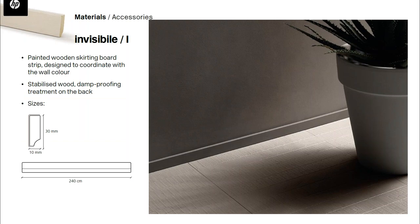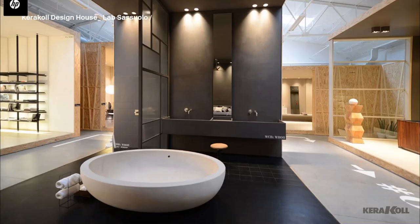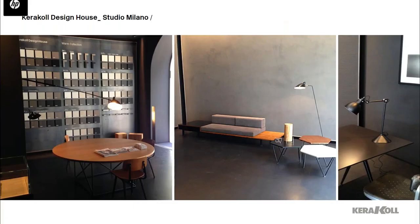To complete the surfaces collection, we also created a specific skirting board called the Invisible — a minimal architectural element of only 300x100mm, available in the Warm Collection tan color to match the walls. Our showroom is in Sassuolo, a beautiful space designed by Piero Lissoni, and our studio is in Milan in Brera on via Solferino.